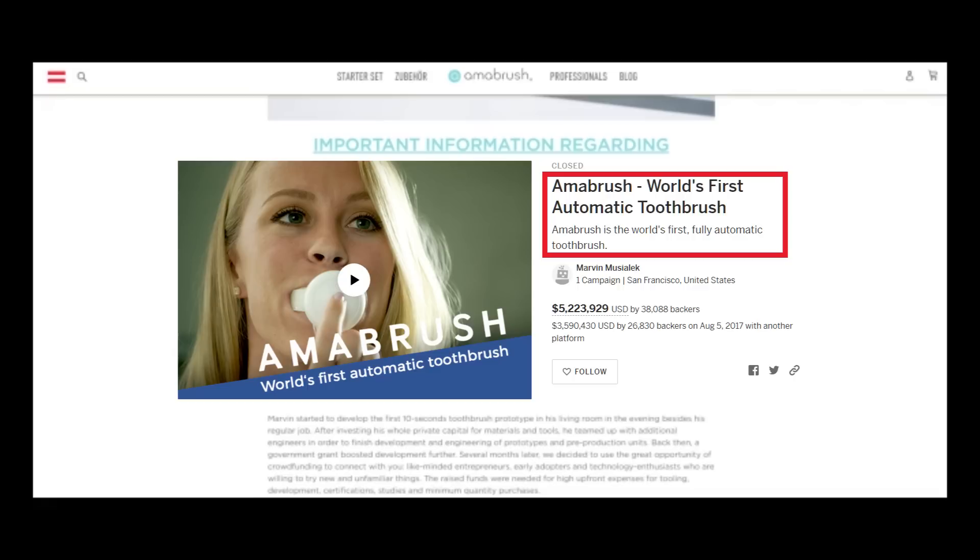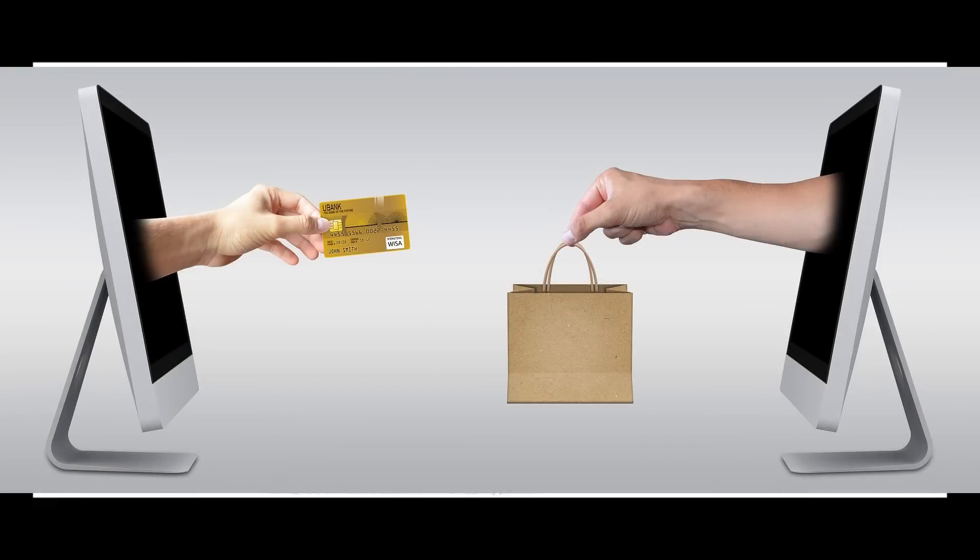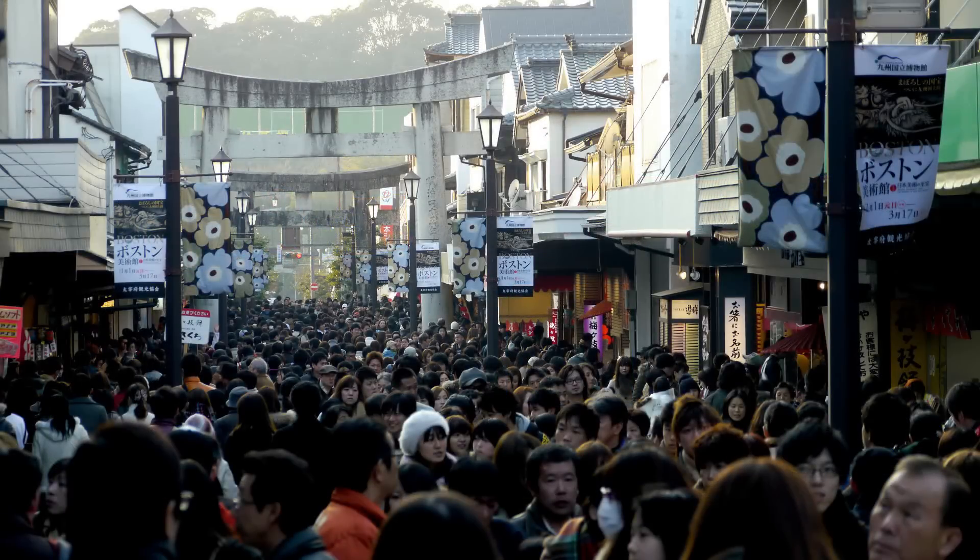That is what is going to happen to an awful lot, if not all, of those six electric toothbrushes that promise you can clean your teeth anywhere from 60 seconds to 10 seconds. I believe there was even one claiming three seconds. If it is too good to be true, it probably is. But why in the world should you crowdfund something like this? When after all, if it is that good, just wait for it to come to market.